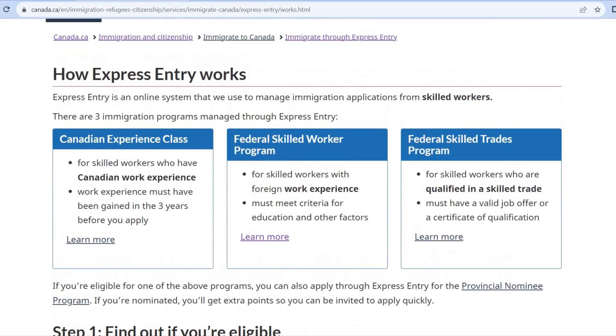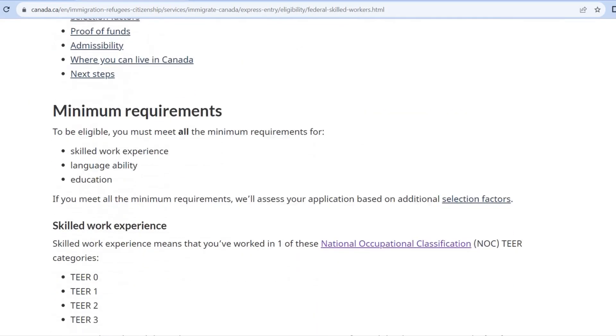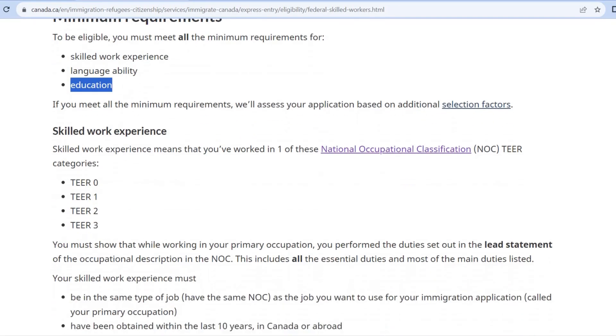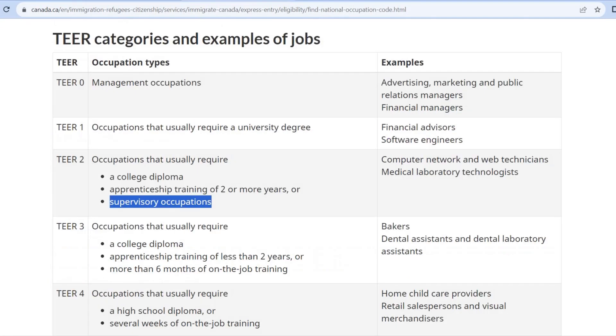In the Federal Skilled Worker program, if we click Learn More, the page will show you the minimum requirements. The first is Canada — the second is well-established. You will see minimum requirements: skilled work experience, language ability, and education. If you don't have a job offer, you still need skilled work experience. You will see Tier 0, 1, 2, and 3 — management occupations.